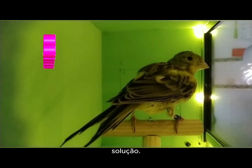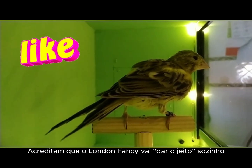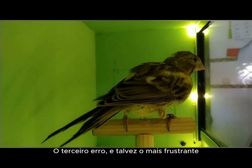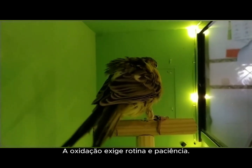The third mistake, and perhaps the most frustrating, is using the product inconsistently. Oxidation requires routine and patience. Skipping days or applying unevenly will result in an irregular color and a stained beak. The dangers are not just in the products, but in the lack of knowledge and dedication.